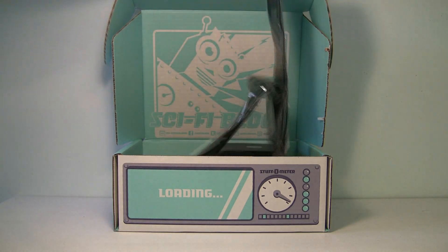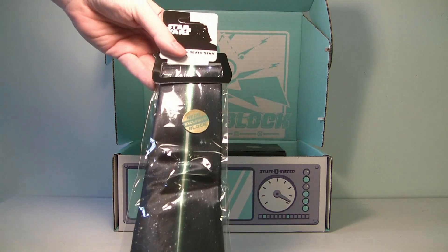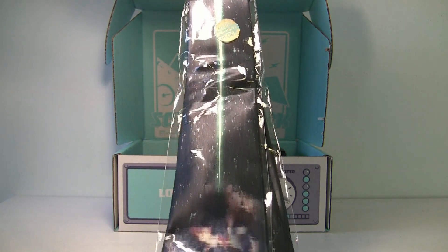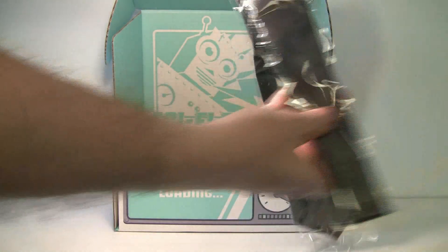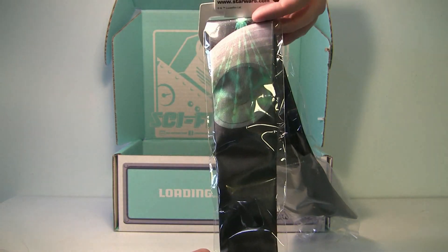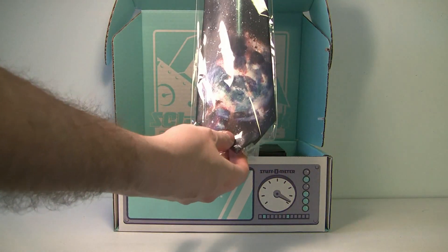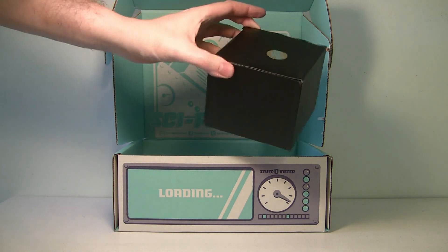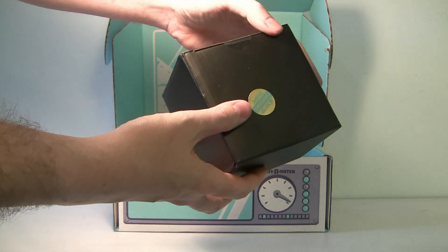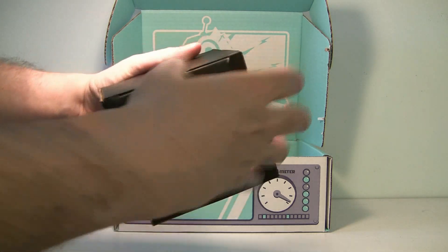Next up — what the heck is this? Oh, that's cool! It's actually a tie, and it's the Death Star blowing up Alderaan. The Death Star is up here shooting over this way — I gotta say that's really neat, I like that a lot. There's also something in this black box — it says it's a NerdBlock exclusive. Let me grab some scissors and find out what's inside.